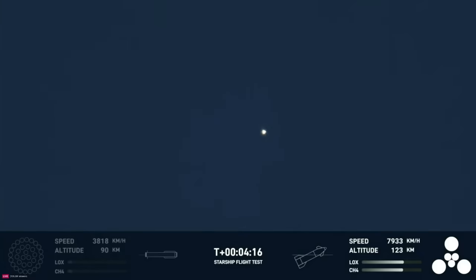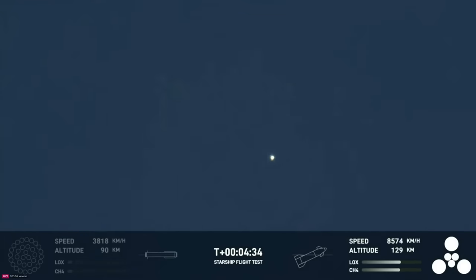Right now, the ship — the second stage — is on its way. Like we said, you can see all six of its engines are ignited. The next major milestone for the ship will be the shutdown of those engines, or SECO — second engine cutoff.